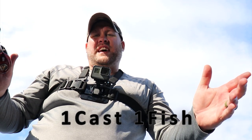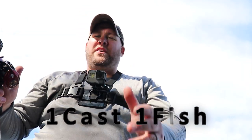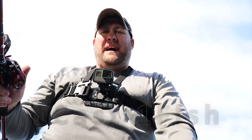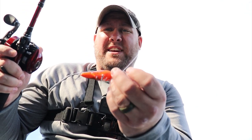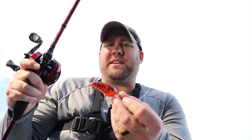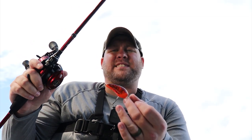Hey, it's One Cast One Fish, and today we're out on the tidal Rappahannock River after smallmouth and largemouth bass. Since I'm going to be fishing a tidal river with lots of laydowns, rocks, and dumps, my bait of choice is going to be a crayfish-imitating crankbait, preferably something that's going to go about 6 to 10 feet deep.